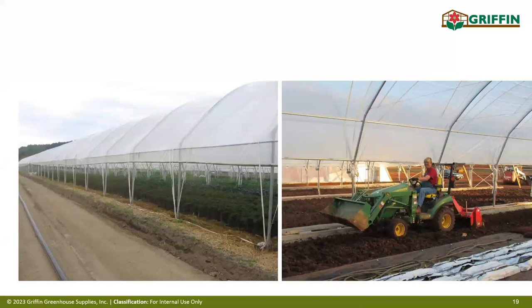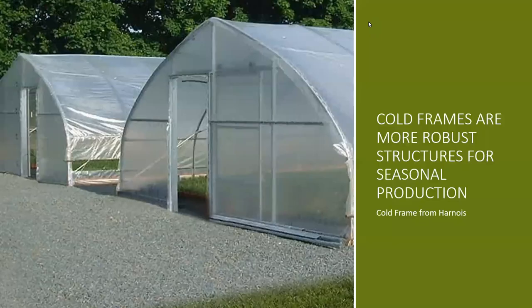High tunnels can be very large with rolling-up side walls — you can drive a tractor right inside. We like to see at least a six-foot sidewall height so you can grow the crop right out to the edge of the structure. A cold frame is a more permanent covering with no heat, fans, or utilities, but with the ability to slide open end walls or roll up side walls. This keeps moisture and rain off the crop late in the season when plants are heavily budded.